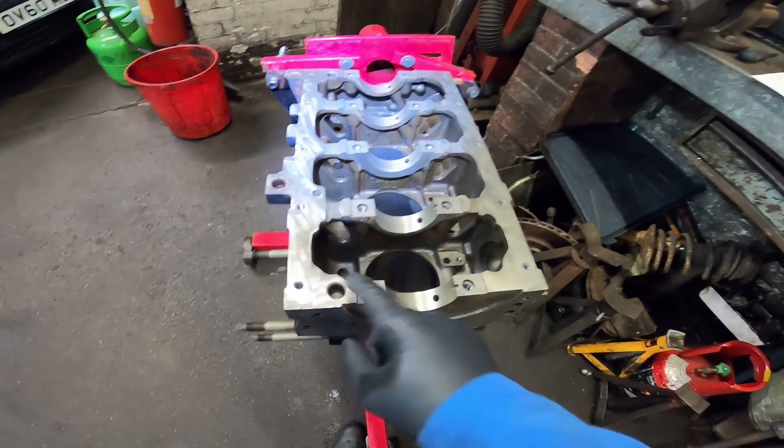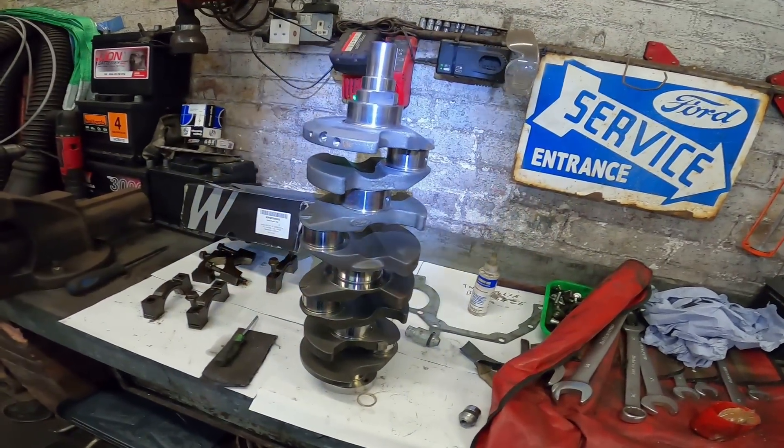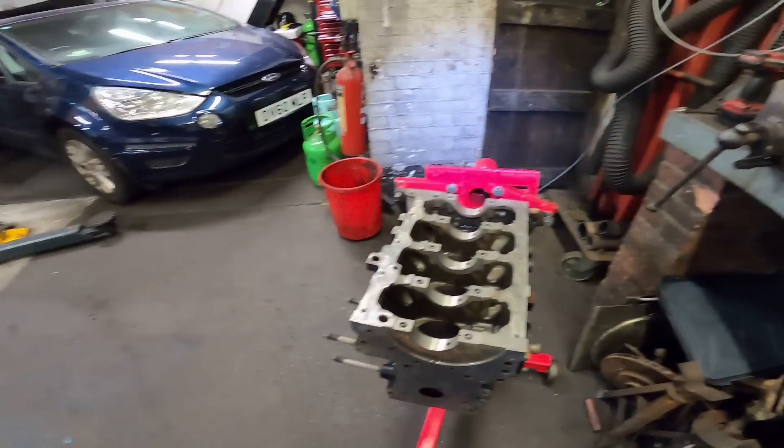Block's all cleaned up. Same scenario with the crankshaft — degreaser, scrubbed it in, buffed it up, washed it all off, job done. Right, I need to get the bottom end shells in now.